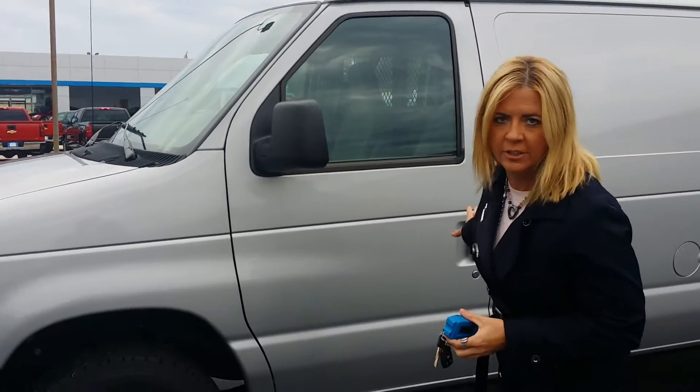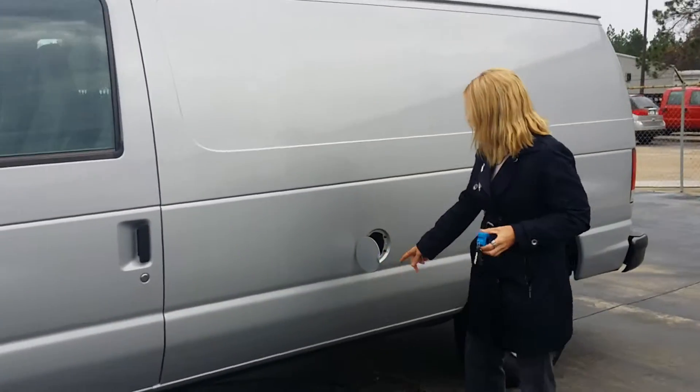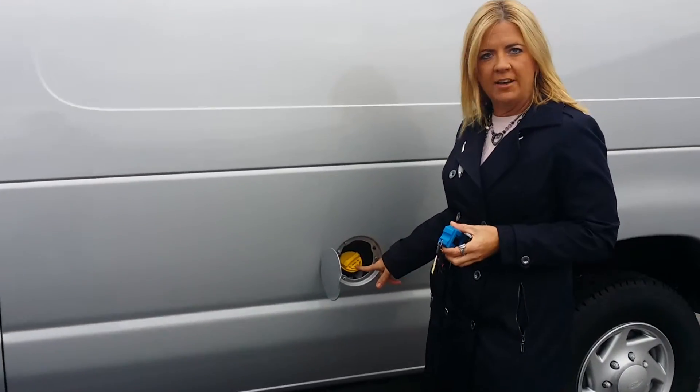Looking at it down this side, Fred, there's absolutely no dents, dings, or scratches on this side. This vehicle is ready — E-85 and gasoline ready.